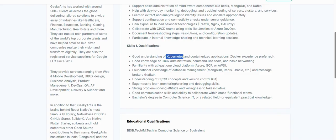Required skills include a good understanding of Kubernetes and Docker for container-specific applications. You also need knowledge of Linux administration, command-line tools, and basic networking. Familiarity with at least one cloud platform — Azure, GCP, or AWS — is required since this is a DevOps engineer role.